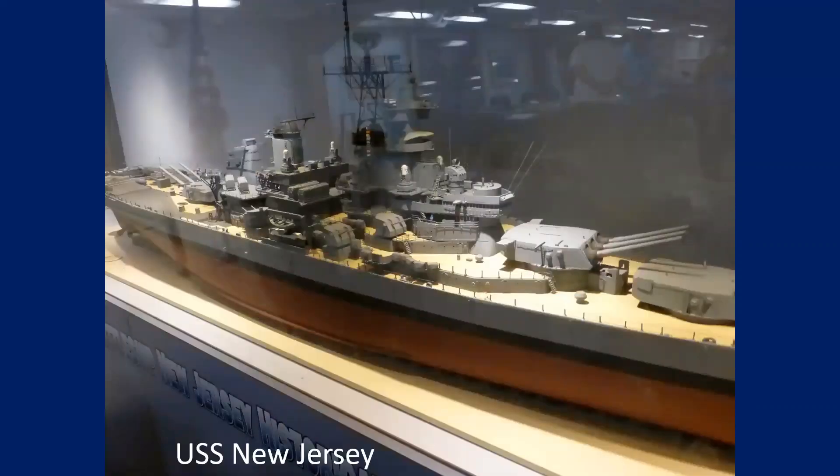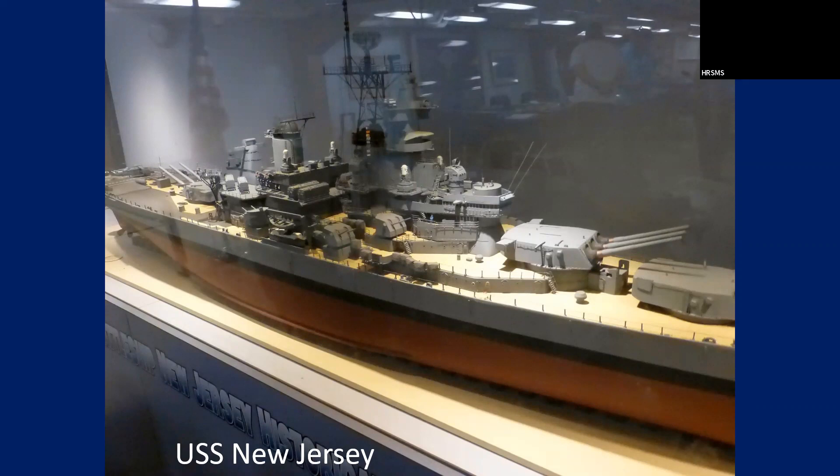It's one-eighth scale — two feet, three inches long. Beautiful model.